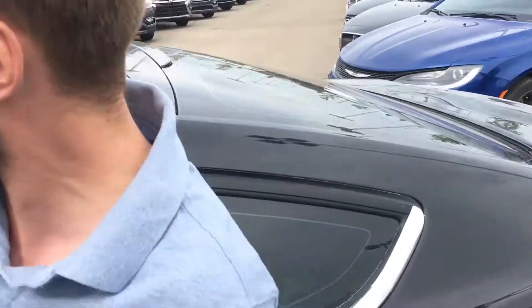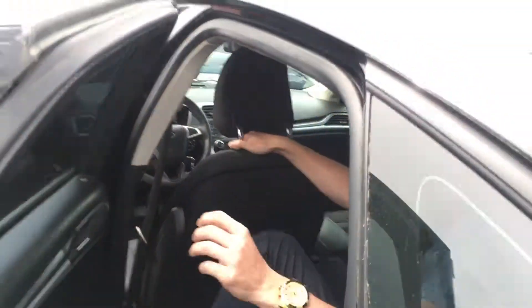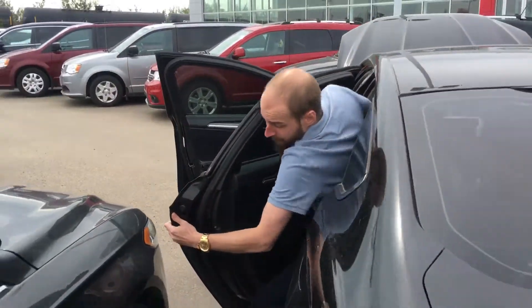I'll just squeeze into the back here. Even though I did have to squeeze in — that's close to another vehicle — I still have tons of legroom back here, tons of headroom. It's almost like you could throw a small party back here depending on how loud the music is and how many friends you bring along.